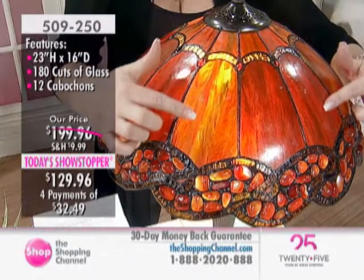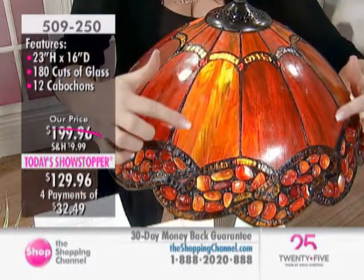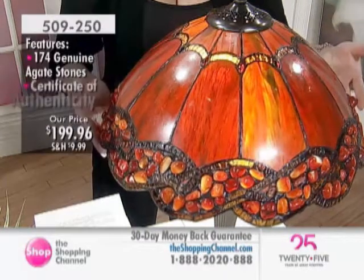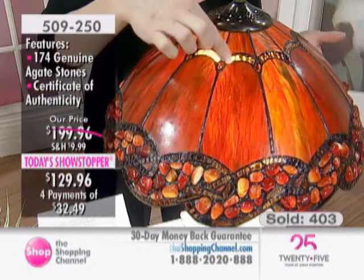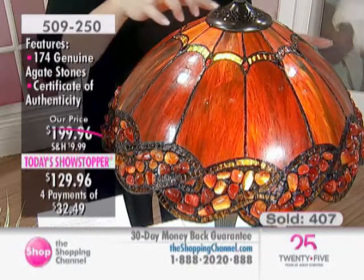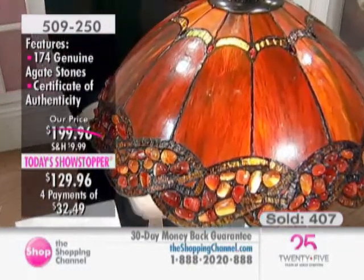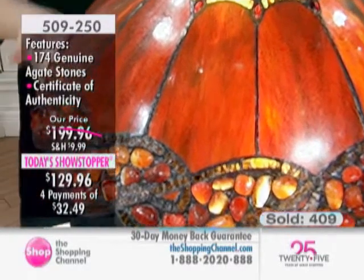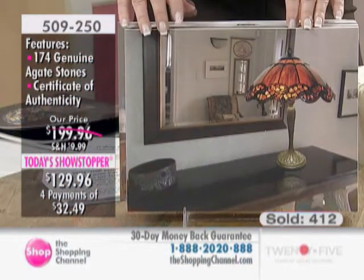Thank you for that shot. Look at the striations, the different colors in this glass, the different hues. As I turn it, you can see all those beautiful pieces of agate with their own unique colors, all the pieces of stained glass with their own colors. You've got the beautiful finial up at the top, the wonderful JJ Peng pull chains, and a nice clean base — so pretty. The cabochons, the pieces of agate, the gorgeous colors.